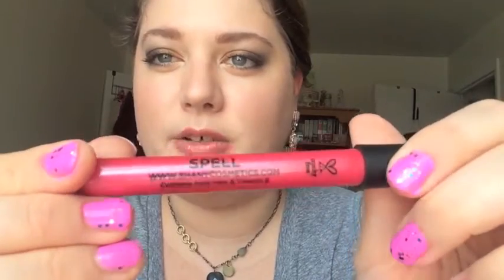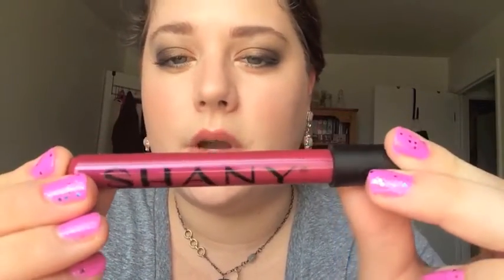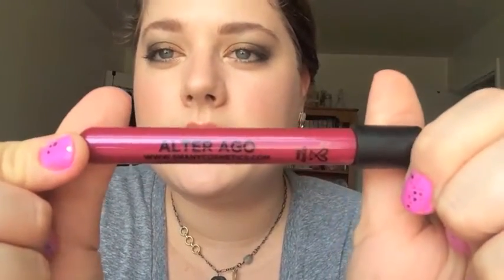This one is called Spell — it almost has a little bit of a fuchsia blue reflect in it. It's a pink, like a rosy pink, but it has some purple to it. Really pretty, I like this one a lot. And you can layer these; they go on really smooth. This next one is one of the deepest ones — it's called Alter Ego. It's a nice raspberry color and this would be really pretty for fall.